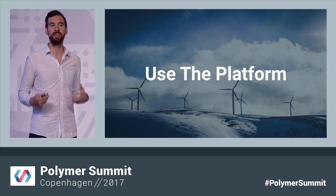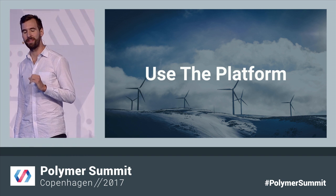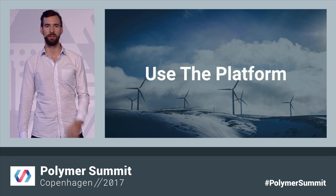We have this motto on the team. We're pretty subtle about it, so maybe you haven't seen it — maybe you have on a poster or a podium. But in case you haven't, our motto's been to use the platform. And four years ago, Polymer launched with a simple mission: to invest in the web platform and to make web components fast, accessible, and easy to use.